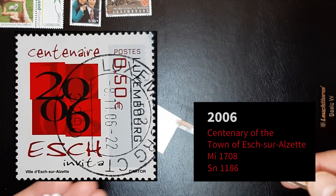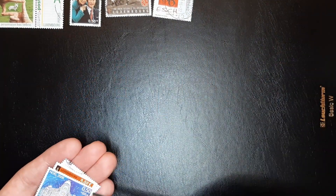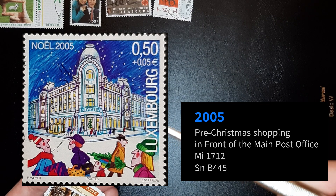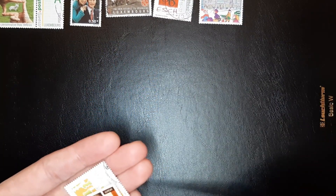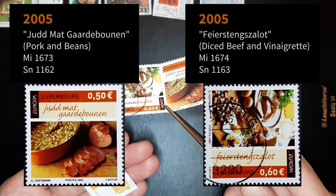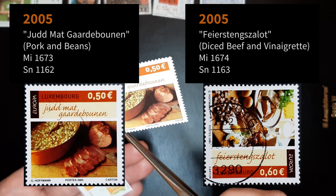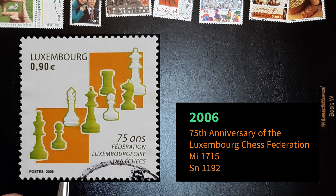Nice cancellation — oh, see, beautiful cancellation, yeah. Christmas 2005, lovely colors, lovely. Let's see what this is about — European? It's two of them. Oh, turn and twist them. This is like Luxembourg cuisine, I would think something like that. Oh, this is 175 years of the Federation of Luxembourg Chess.